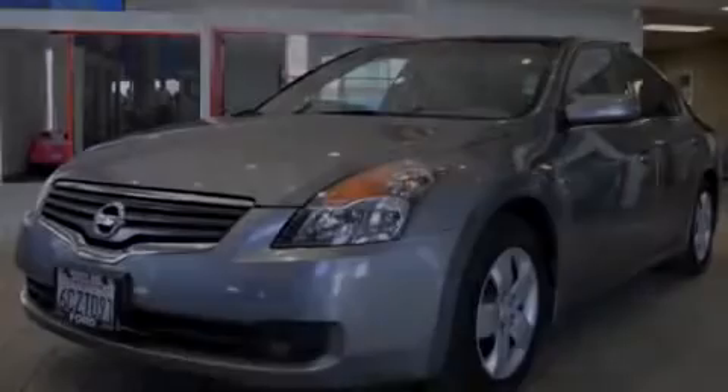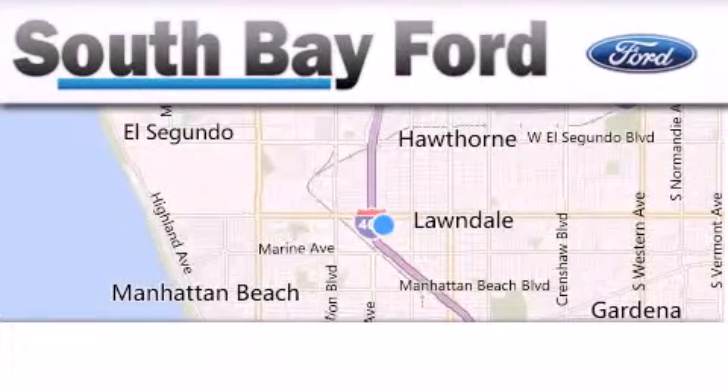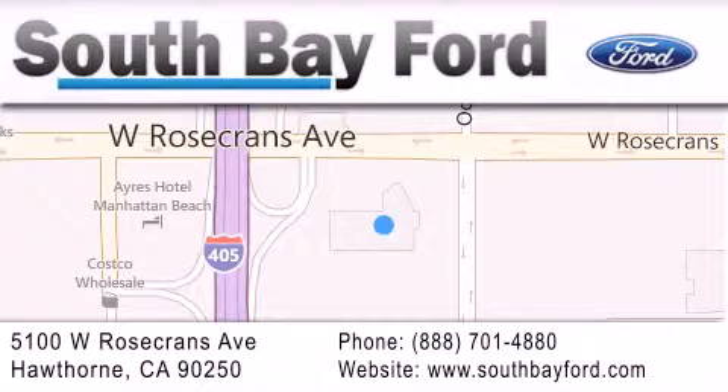Stop by today and test drive this vehicle for yourself. South Bay Ford is your Hawthorne area Ford dealership, specializing in new and pre-owned vehicles, service, and parts. Stop by our showroom at 5100 West Rosecrans Avenue in Hawthorne, or visit us online at southbayford.com.